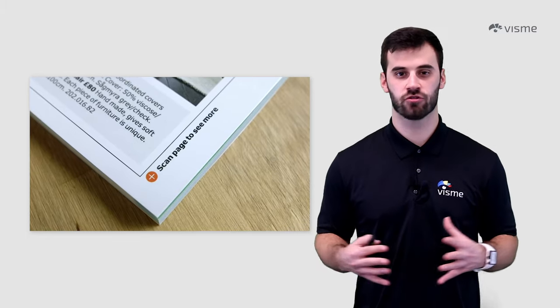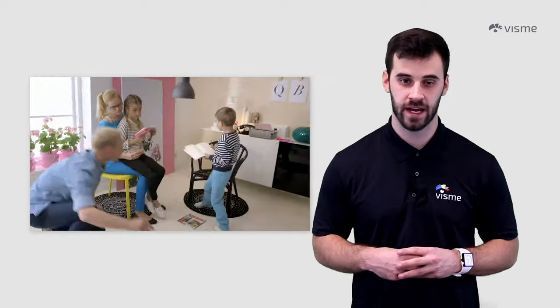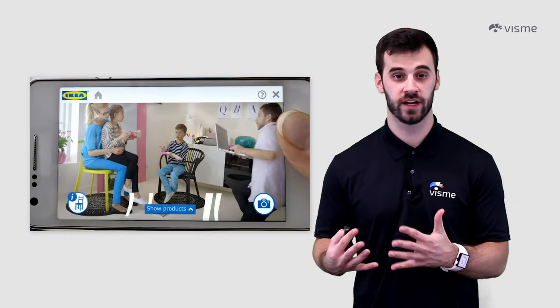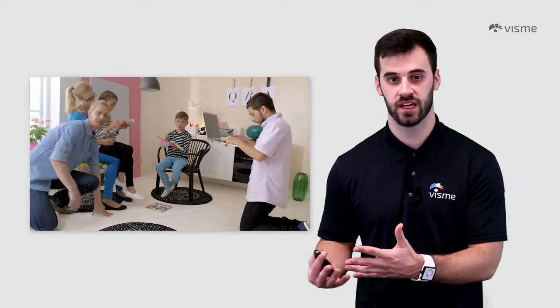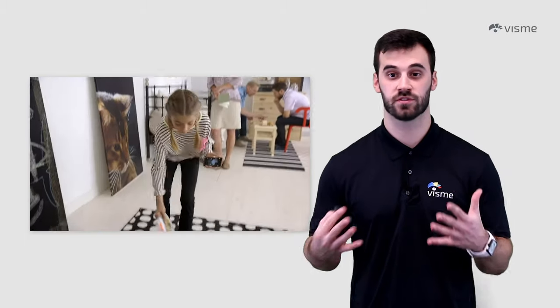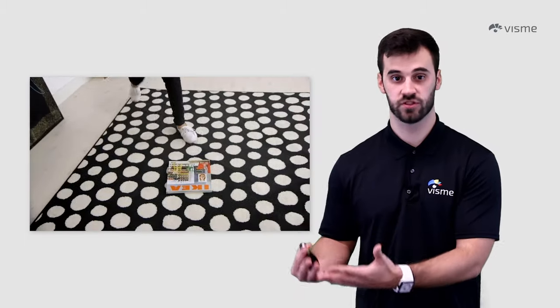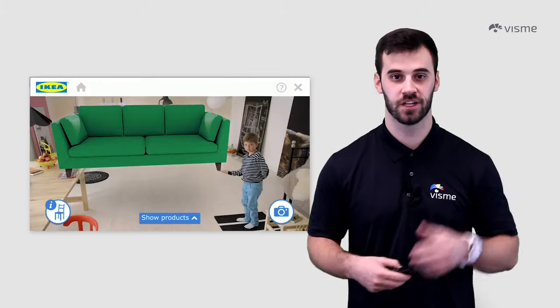Augmented reality has grown with technology in recent history and it's made its way into advertising — you may also hear it called covert advertising, because it's not necessarily selling a certain thing but rather providing brand awareness. IKEA allowed their customers to go into their app and place items from their store into a customer's home through the phone's camera and augmented reality, giving viewers an idea of what a piece of furniture would look like in their own home. If you're interested in checking it out, click the link above.